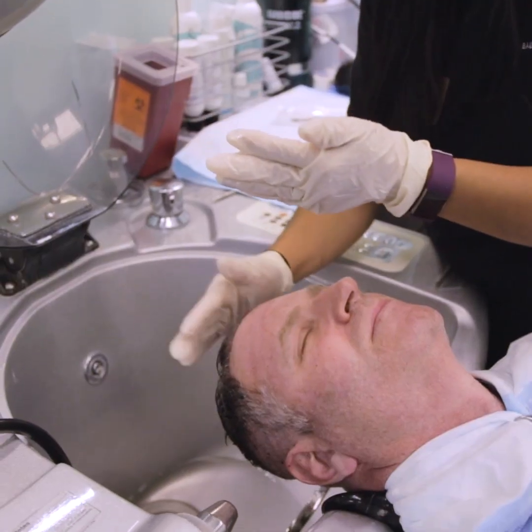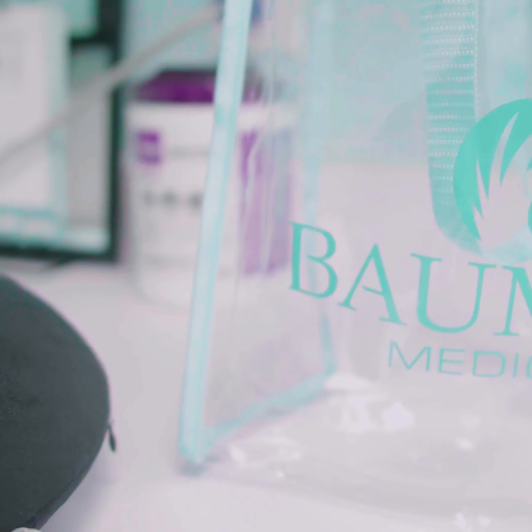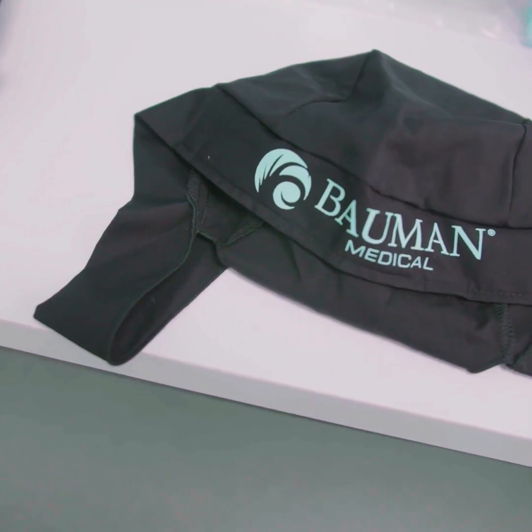At this point, your procedure is complete. We clean the markings off your scalp, go over some discharge instructions, offer you a laser treatment, and you're ready to go about an hour after you arrive. If you'd like to learn more about PRP at Bellman Medical or to schedule an appointment, click the link below.